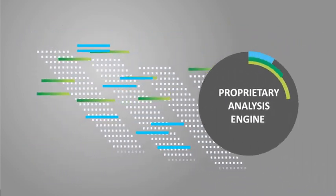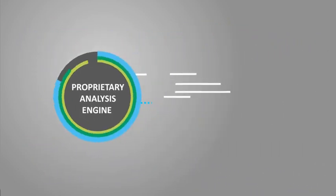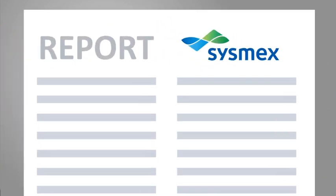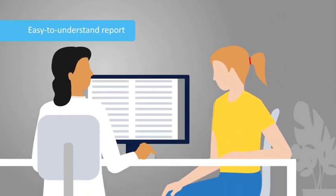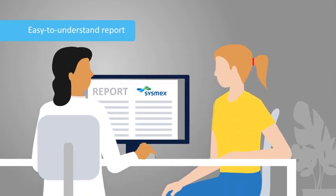After sequencing, the data is run through our proprietary analysis engine to decrease NGS error rates. An easy-to-understand report is then generated for the oncologist or researcher who requested the analysis.